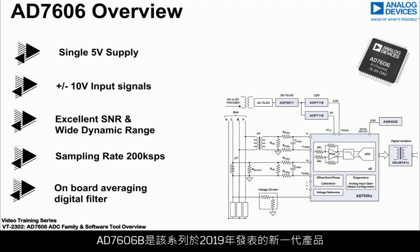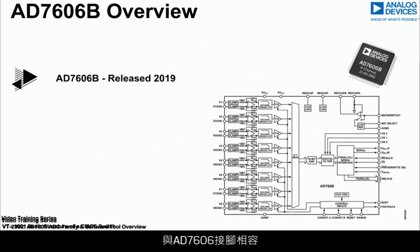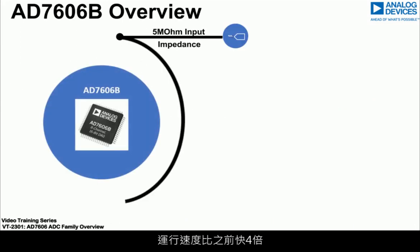The AD7606B, the next generation in the family released in 2019, is pin-to-pin compatible with the AD7606. It offers higher input impedance and runs up to four times faster.